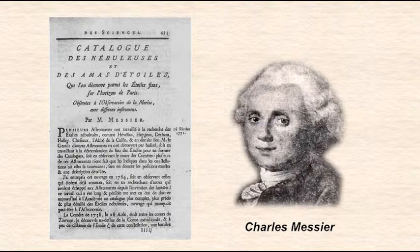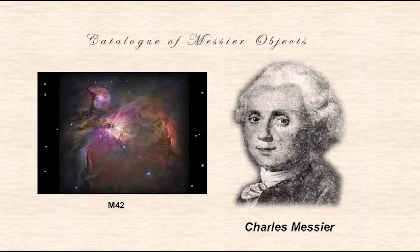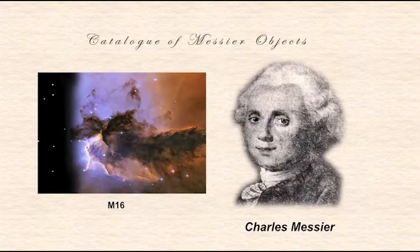He added M46 through M68 in 1783. Messier himself catalogued up through M103. Editions were later added, and today there are 110 objects in the official Messier catalogue. Today, stargazers everywhere use the Messier catalogue as the main source for finding deep sky objects one could see with a backyard telescope.